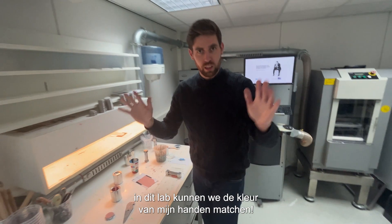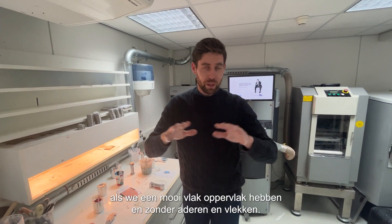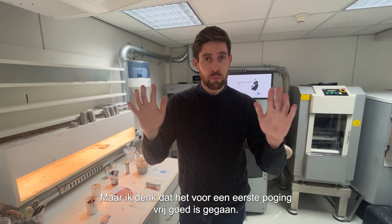In this lab we can match the colour of my hands quite perfectly, I think. Obviously this is usually a lot more accurate when we've got a nice flat surface, without veins and marks — and that's drying already on me. But for a first attempt, that's pretty good.